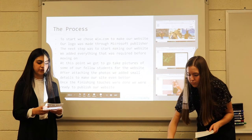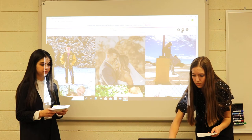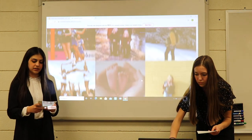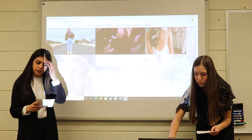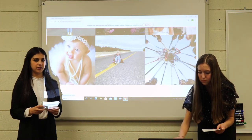Starting by adding everything that was required from the website, the first step we took was to make a portfolio. Inside the portfolio was all of our previous work. We took as many photos as we could ourselves, but not all of the photo shoots we had were able to be taken at the school. At the bottom of the portfolio, there's a button that starts the whole process.